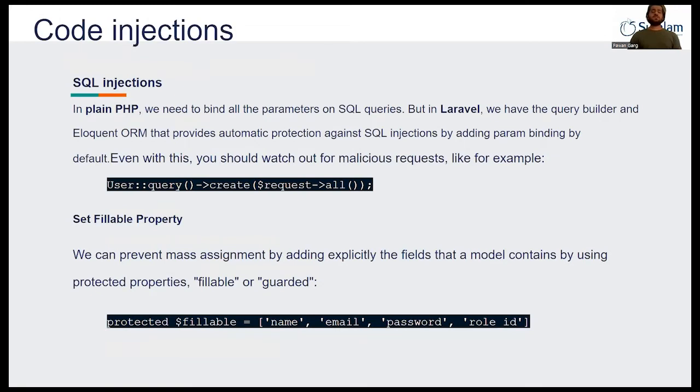The first thing is code injection — what is code injection and how Laravel protects you against it. There are two types of code injections: SQL injection and XSS attacks. For SQL injection, in plain PHP you need to bind all parameters in the SQL query. But in Laravel, they have the Eloquent ORM and query builder where you don't need to worry about it — Laravel already handles SQL injection protection for us.